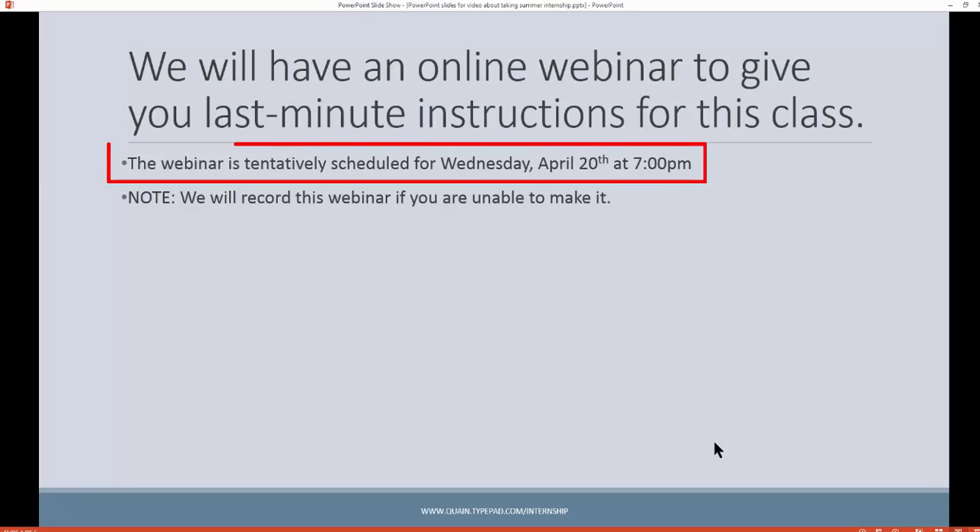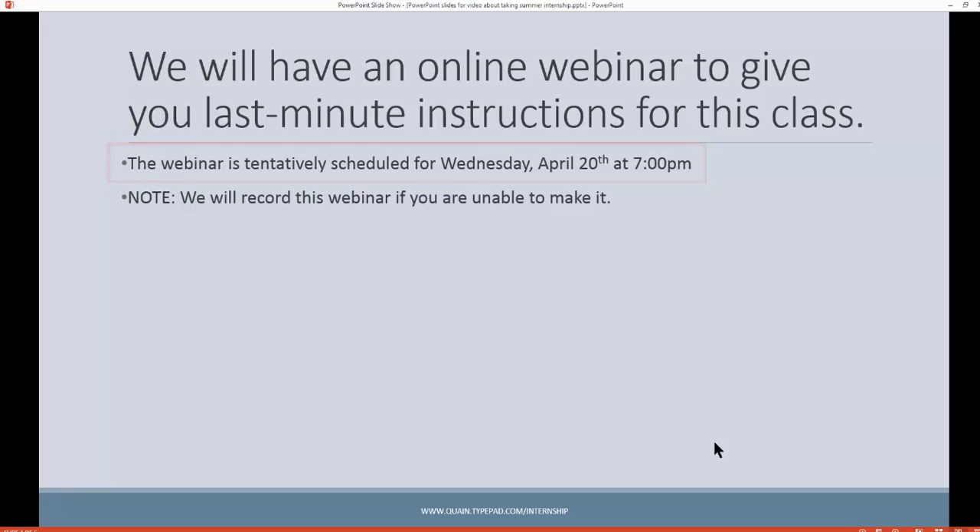There will be an online webinar on April 20th, which is a Wednesday. I'll be doing an evening online webinar as a kickoff to the summer internship program. That date is subject to change, but we're going with that for right now. If you cannot make it live, you can get the recording of it, but we'd prefer you be there live. The world happens and you might not be able to make it, but we'll keep you posted, and it will answer all your questions.